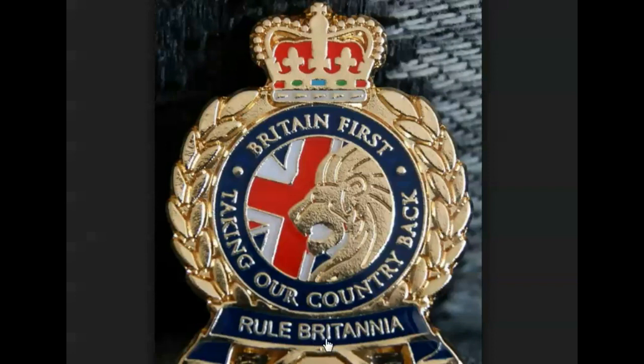Here it says 'Rule Britannia.' Well, who rules Britannia? Who always did? The crown. Fleur de Lis — a Templar symbol. The crown has always done it. And that symbol is the lion — it's an aristocratic lion. And this flag is pharaonic.